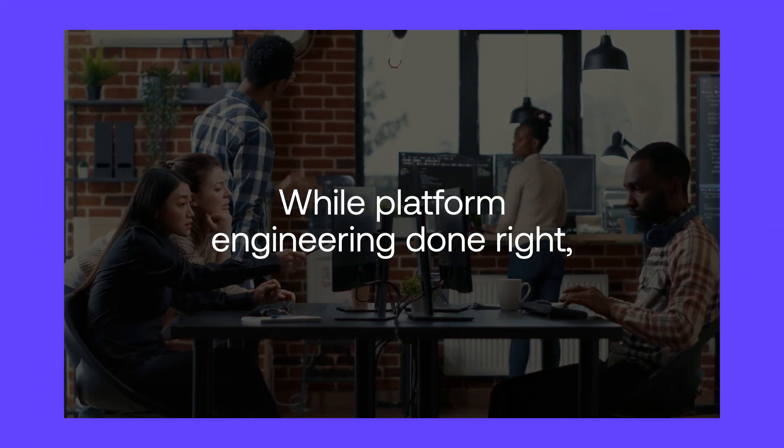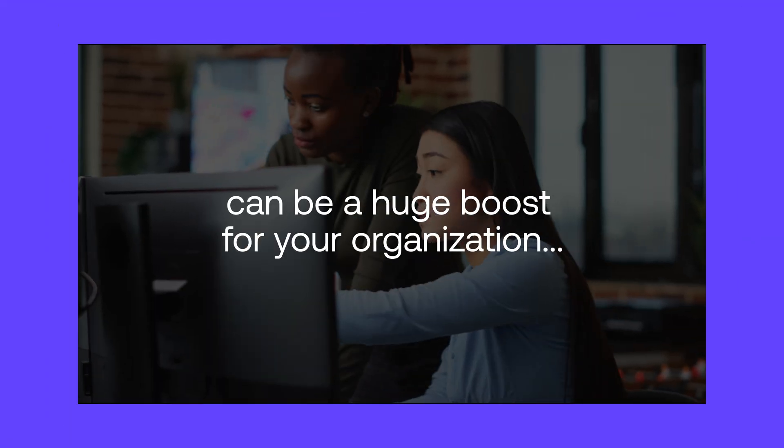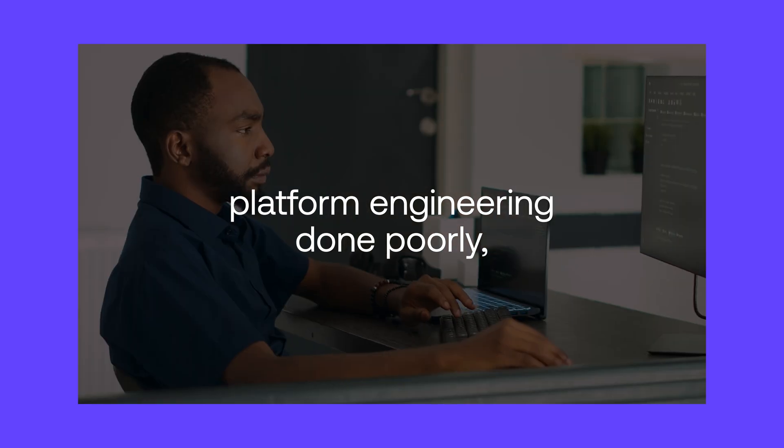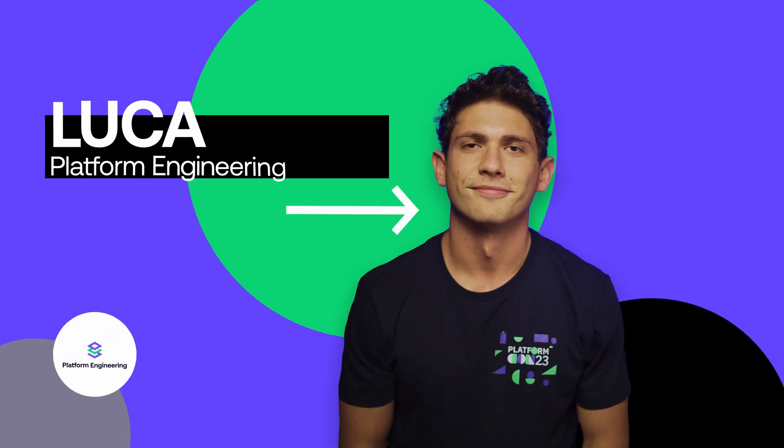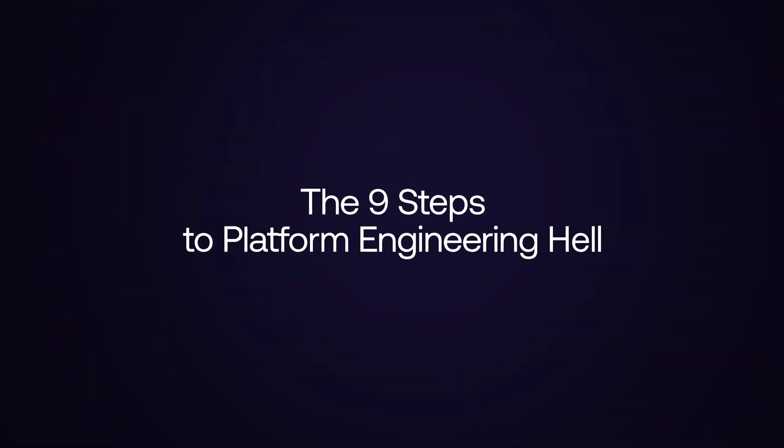Welcome back to the platform engineering channel, where we normally speak very highly of platform engineering and pretty badly of everything else. Except today we're flipping the script. While platform engineering done right can be a huge boost for your organization, platform engineering done poorly can create a whole new type of hell for you. I'm Luca from the platform engineering community and today I'm walking you down the nine steps to platform engineering hell.